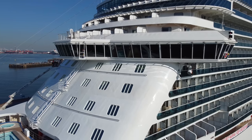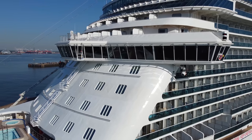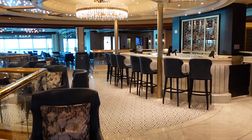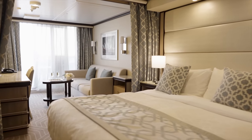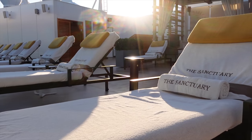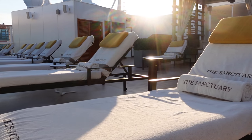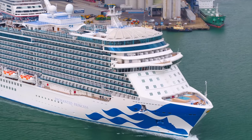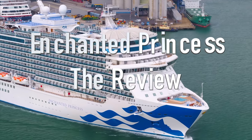In this review, we're going to discuss all of the important elements of a cruise that matter to you: the dining and restaurants, the bars and lounges, the cabins and suites, and the entertainment and the daily activities on board. We'll cover everything that we loved about Enchanted Princess, as well as the areas that we thought were pretty awful — and yes, that may involve mentioning the Medallion app. So if you're ready, let's start the review.